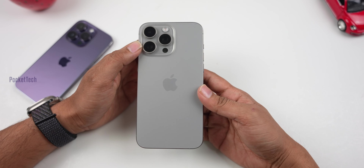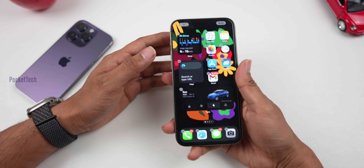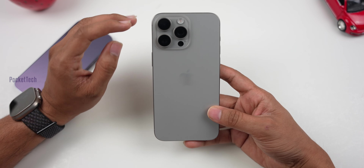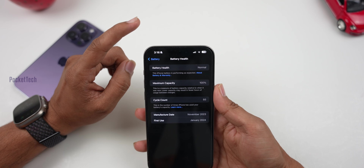Hey everyone, SS here. We are going to talk about battery health in this video. In the last 6 months, you used the 15 Pro Max. The battery health is improved in the iPhone 15 models. There are 3 reasons for the battery health improvement in this video. We are going to talk about the same thing in this video.